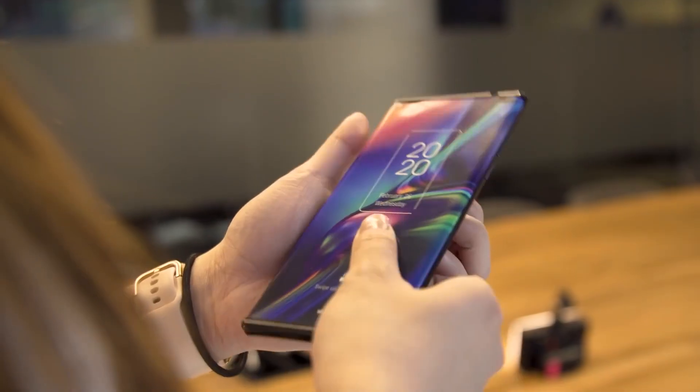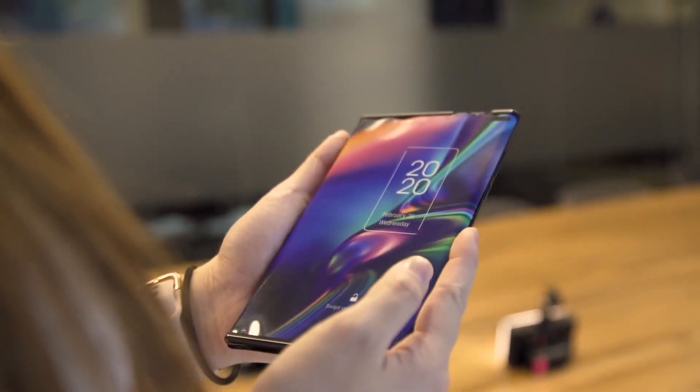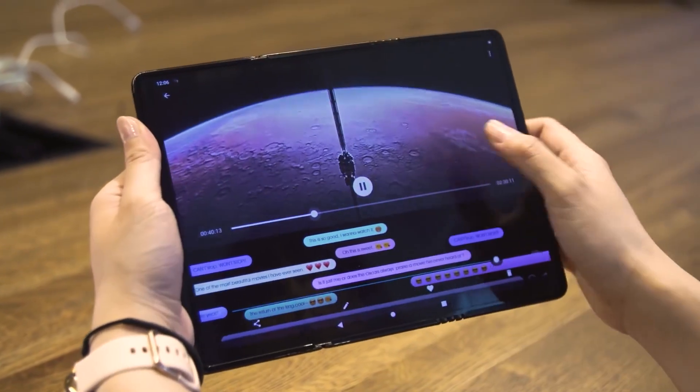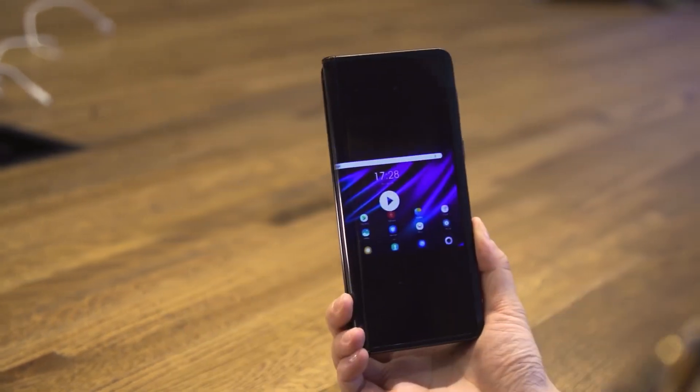Back at CES, it showed off a phone with a rollable screen and a 17-inch device that unfurls like a scroll. Then this week, TCL trotted out a device their engineers call the Fold and Roll.